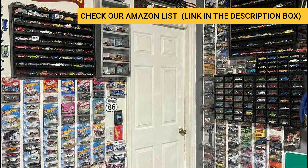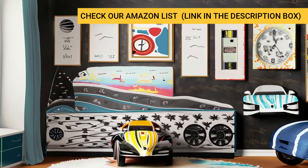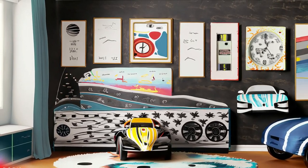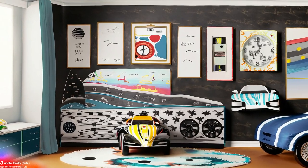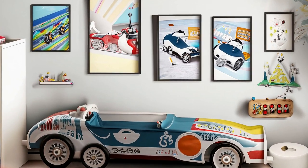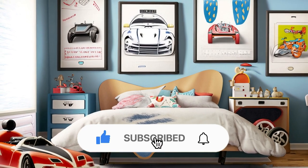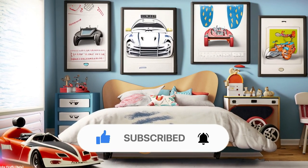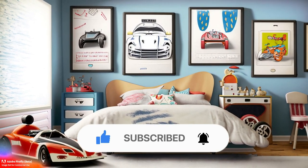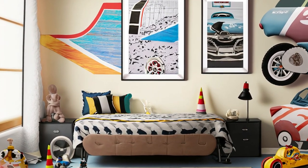And there you have it — the fundamentals to design a race car themed bedroom for kids. By incorporating the right colors, decals, furniture, lighting, and accessories, you can create a space that your little racing enthusiast will absolutely adore. Thank you for joining us today. If you enjoyed this video, don't forget to give it a thumbs up and subscribe to our channel for more exciting design ideas. And as always, if you have any questions or suggestions, leave them in the comments below. Until next time, keep designing and have a great day!